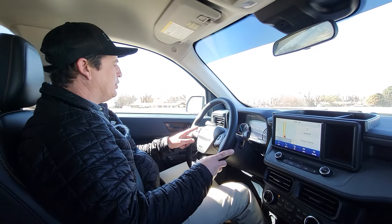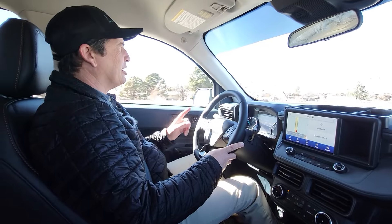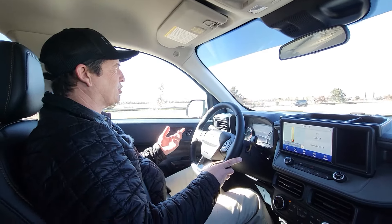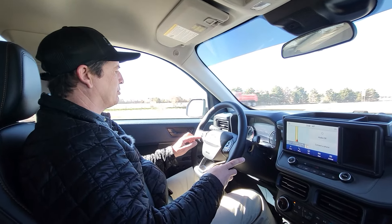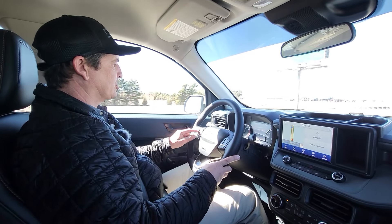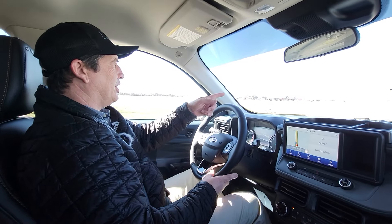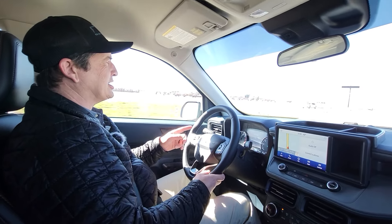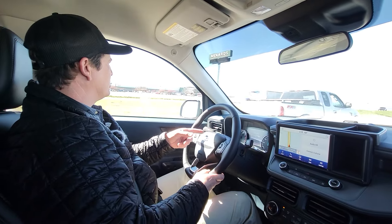Some Ford vehicles — if you hit the little cruise control button it turns it on and also sets it, but not on the Maverick. So we'll turn it on, and it still says 'set' on the screen — we need to set that cruise. I'm setting it at 73, just hitting the up toggle. Now it's set. The vehicle in front is a big semi and it's slowed me down — I'm going 69, 68, but my cruise is actually set to 74.